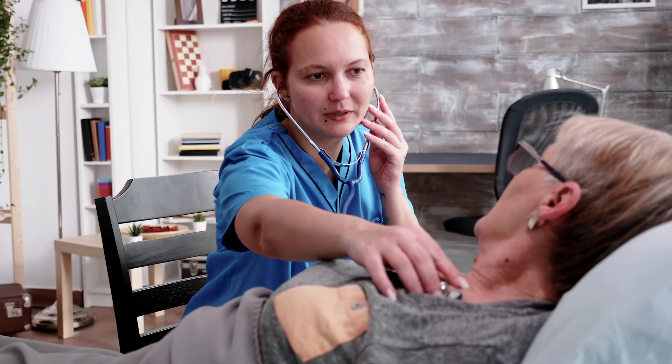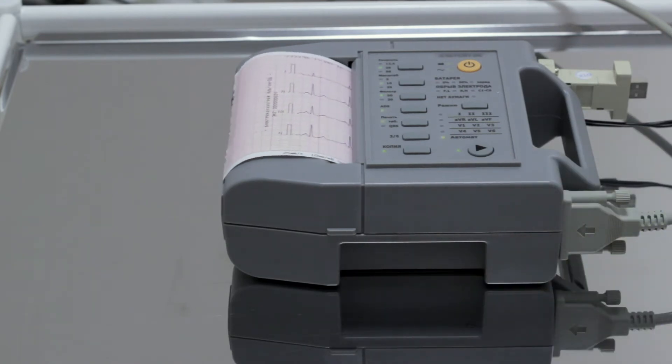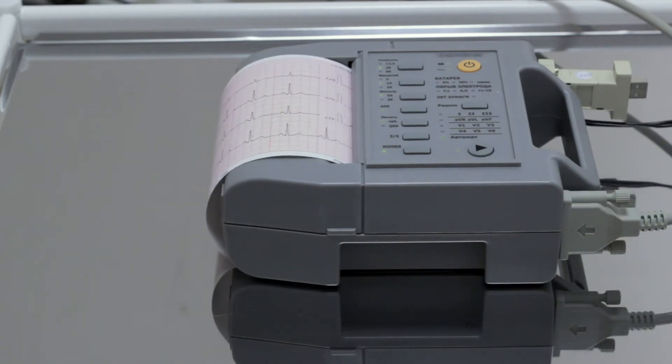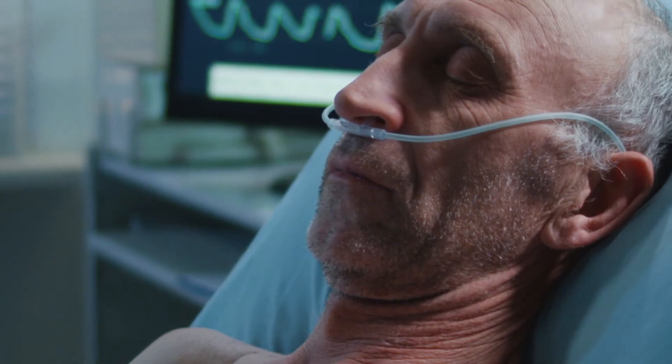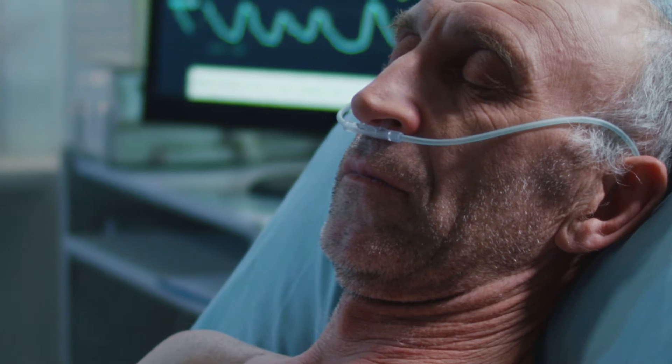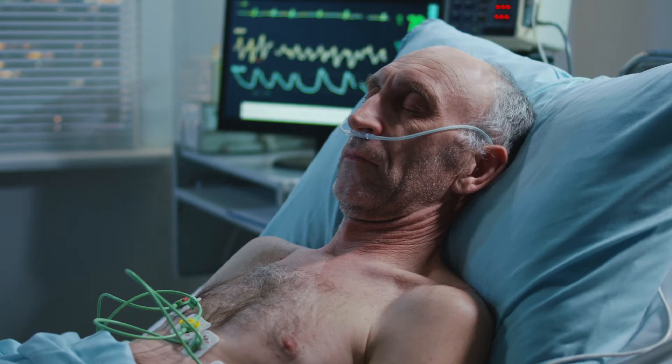Some of those tests include the following: an EKG; a chest x-ray, which is a picture of your heart, lungs, and other chest structures; a BNP, which is a blood test — it's a hormone that is a marker of the severity and prognosis of heart failure; an echocardiogram, which is an ultrasound of the heart; a Doppler ultrasound, which gives a picture of the blood flow to the heart and lungs; and lastly, a Holter monitor.